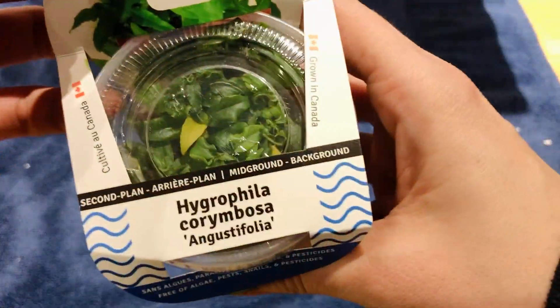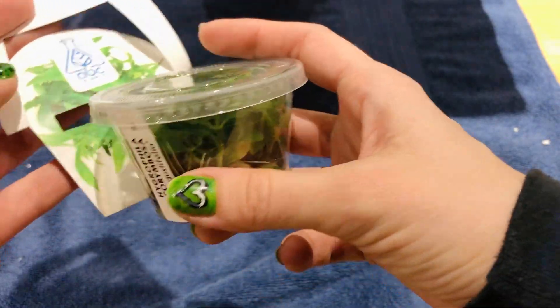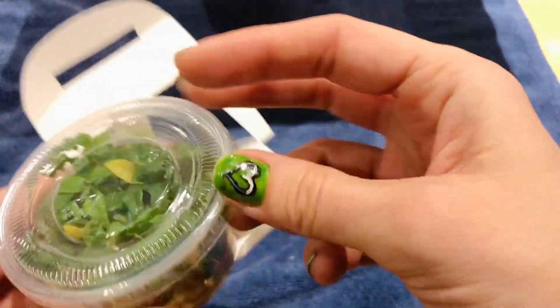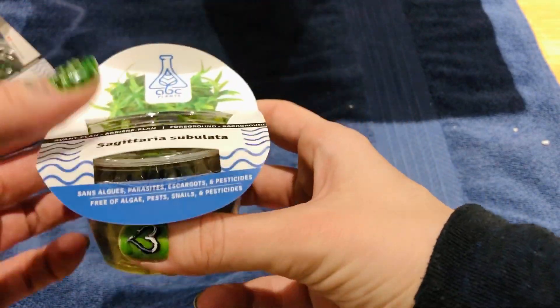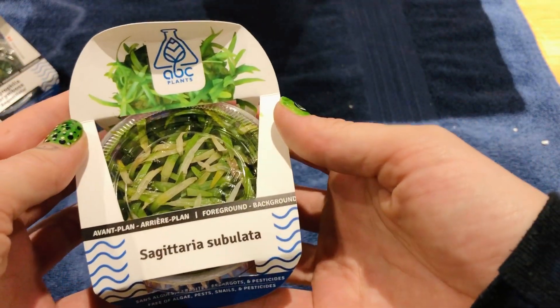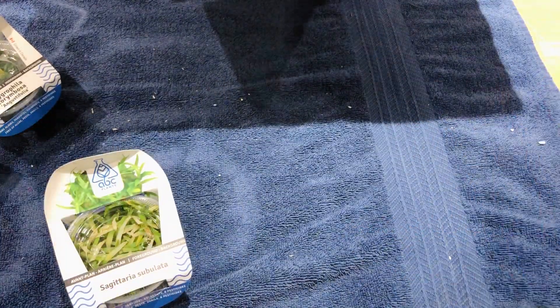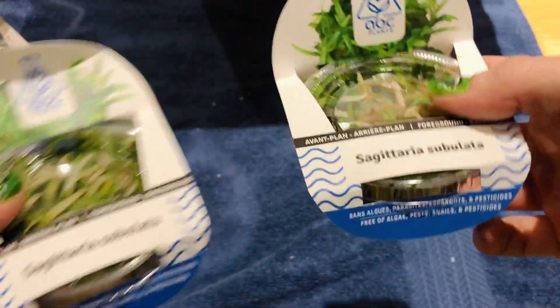Oh look at that — Lush Coriombosa! Oh wow, look at the stems on that. Beautiful plant. Cannot wait to wake up in the morning now. And I got a whole bunch of this — my favorite little carpeting plant right now. It grows so well. Guys, you need to get this one. I got a whole bunch of them. I'm keeping a bunch for myself, so if you want some, you better message me soon.